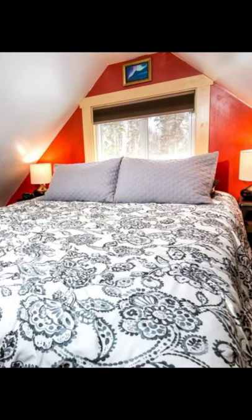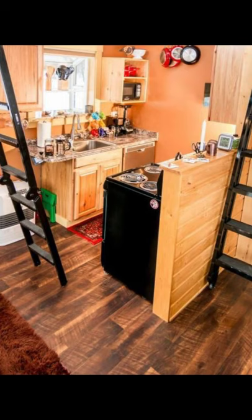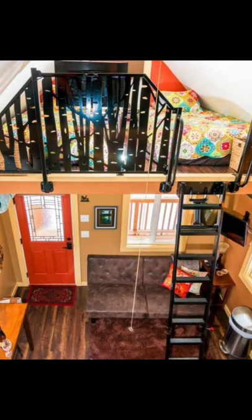You'll want to take a look inside this gorgeous tiny cabin nestled in the woods with plenty of parking and room to explore. The cozy wood cabin retreat is located in Talkeetna, Alaska and can accommodate up to six guests with two bedrooms, five beds and one bathroom.